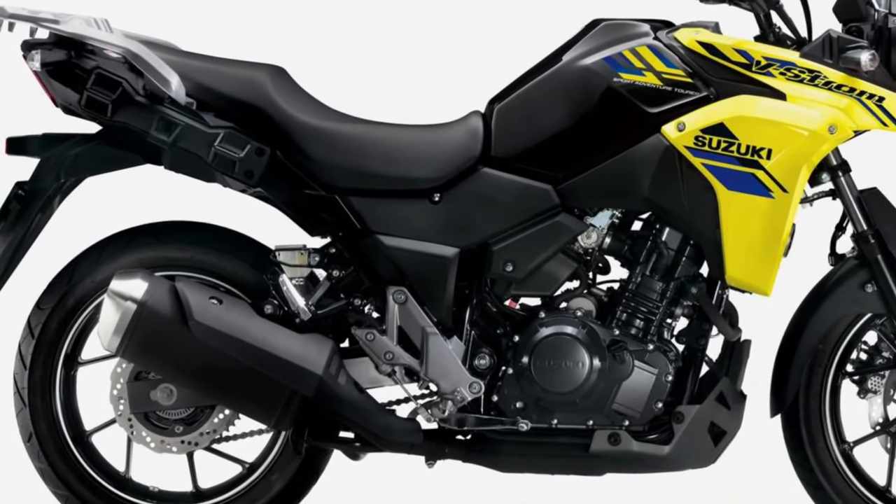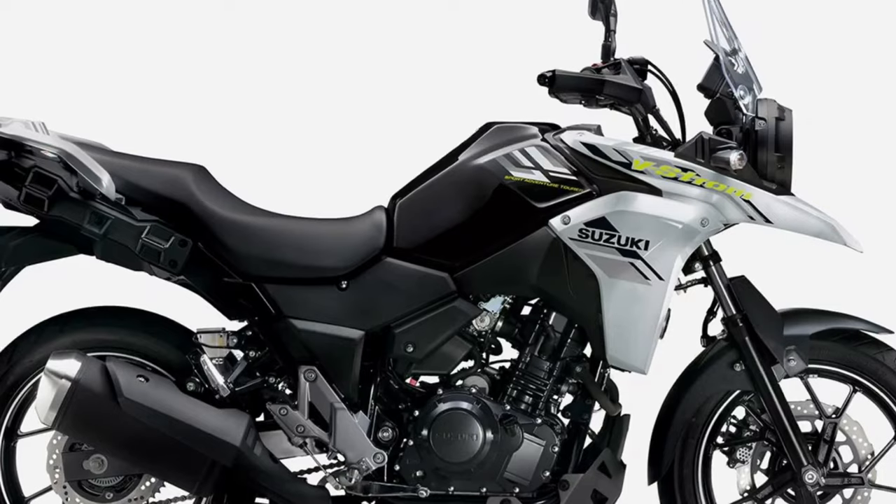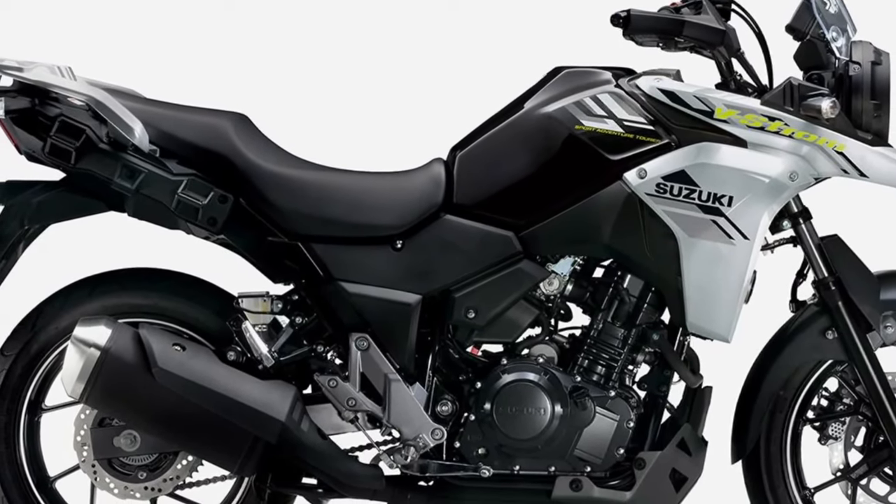LED lighting enhances visibility, while optional accessories such as handguards and engine guards provide added protection on and off the road. Maintenance is made easy with the V-Strom 250, thanks to its durable and reliable construction and user-friendly design.